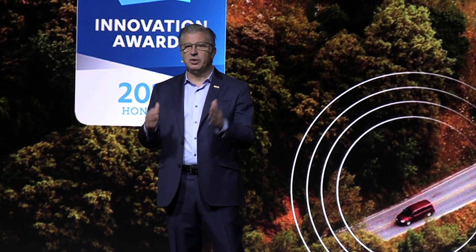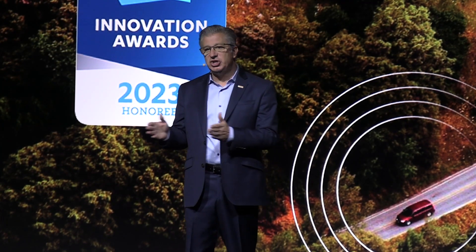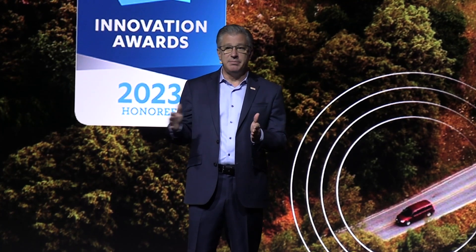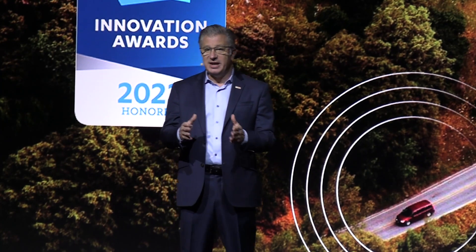These are side impacts to the front or the rear of the car, which happen most often during lane change and merging maneuvers, and which traditional safety systems can fail to detect.